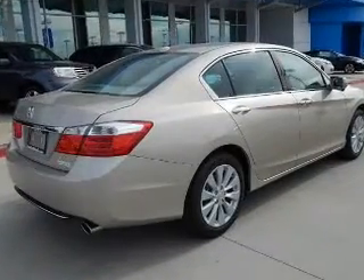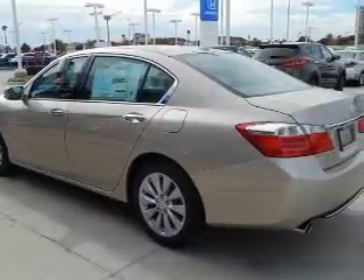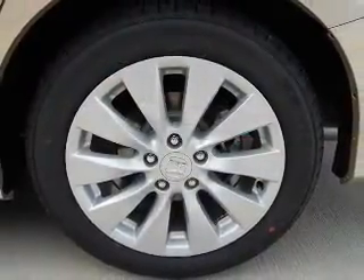The powertrain includes front wheel drive with a solid six cylinder engine connected to a smooth shifting six-speed automatic transmission. Premium wheels give a more luxurious look, and anti-lock brakes help you bring your vehicle to a safe stop.